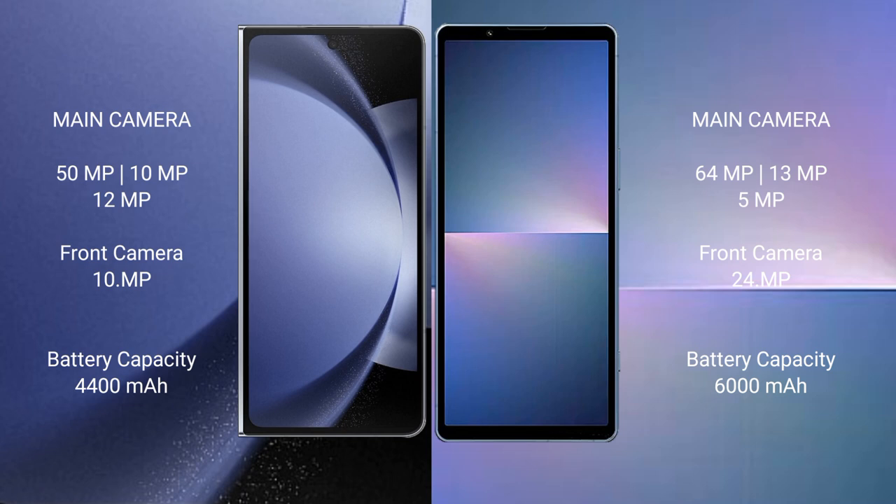The camera features 48 megapixels plus 12 megapixels, with a 12-megapixel front camera. The Samsung Galaxy Z Fold 6 has a 4400mAh battery with 45W fast charging support.